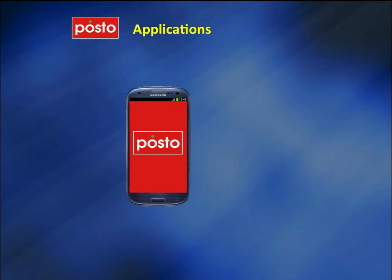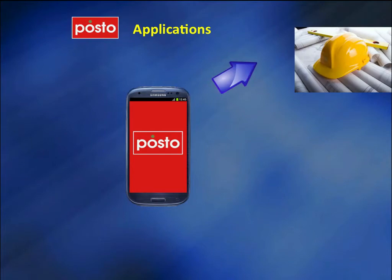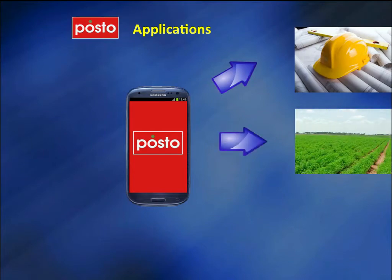The Posto applications will target a wide range of industries, including construction management, agriculture, tracking, and others.